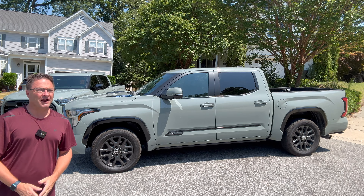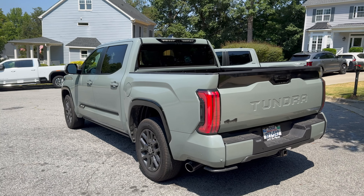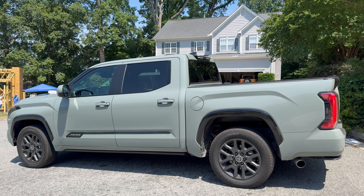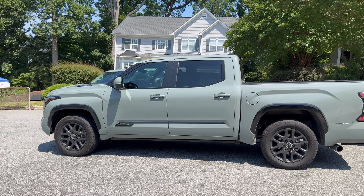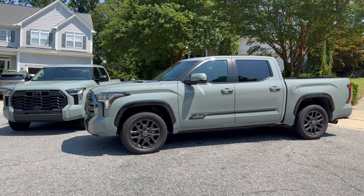The point of this video is to not only show the differences between a Limited and a Platinum, but really to show how you can beef up a Limited to become real close to what a Platinum is. My friend Gage bought the Limited this week. I've got the Platinum as a press vehicle from Toyota USA.